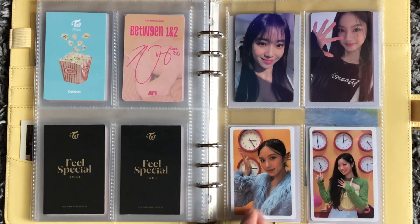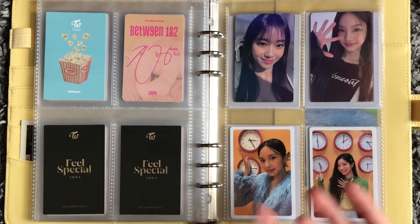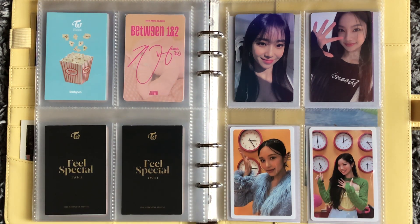What I'm planning to do with the rest of this binder is hopefully get more Stacy cards in the future. I also plan on possibly collecting some of my favorite cards for NMIXX and NewJeans, and I've also thought about collecting Purple Kiss — but these are just ideas and I'm not quite sure if I'm going to do them.